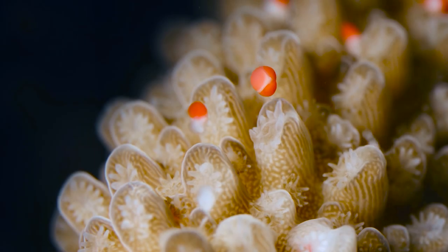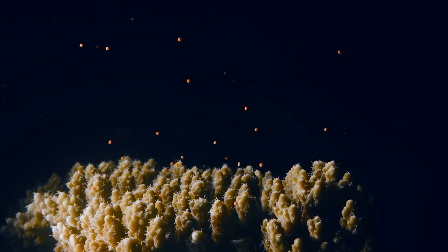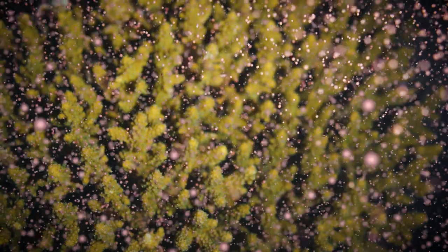Every year, coral spawn spreads throughout the marine environment in a phenomenon known as mass coral spawning, when factors including seawater temperature and moon phases align.